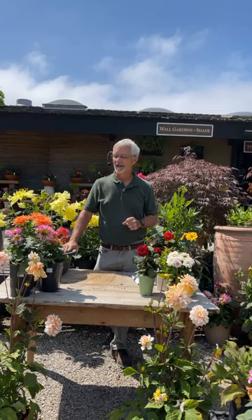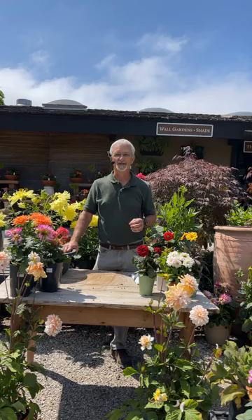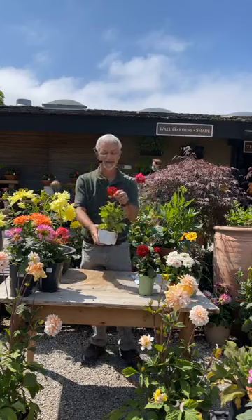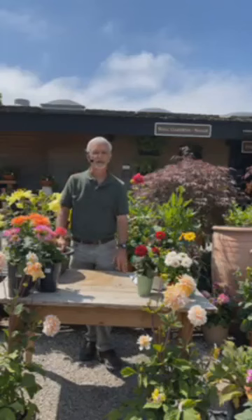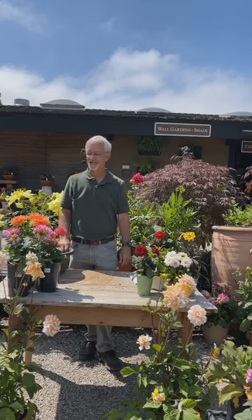Dahlias are native to Mexico — the higher elevations of Mexico down through Central America — and there are about 40 species. But only two species have really been used to produce all the wonderful assortment of dahlias we have today. The original ones were small flowers: dahlia coccinea, a small red single flower, and another species with a small mauve single flower. It's hard to believe that after about 200 years of hybridizing, there have been over 50,000 registered varieties of dahlias.